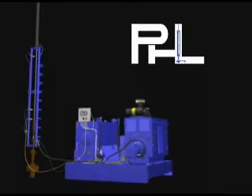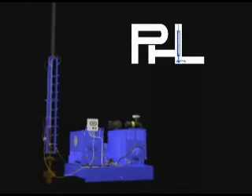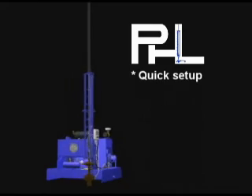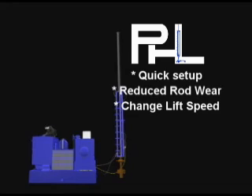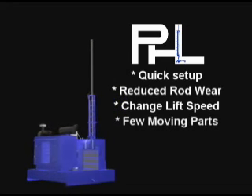The PHL system's advantages over conventional pumping methods are its quick setup, reduced rod wear, the ability to quickly change lift speed, and the lack of moving parts.